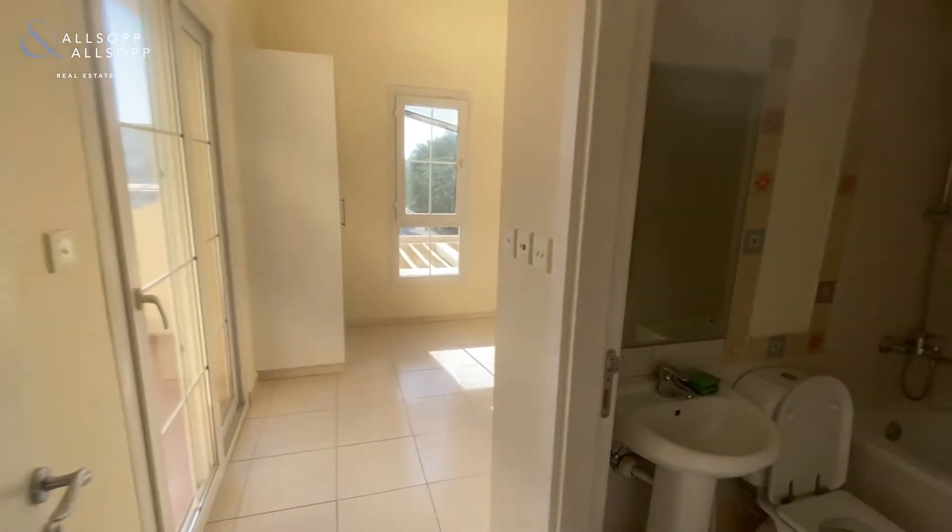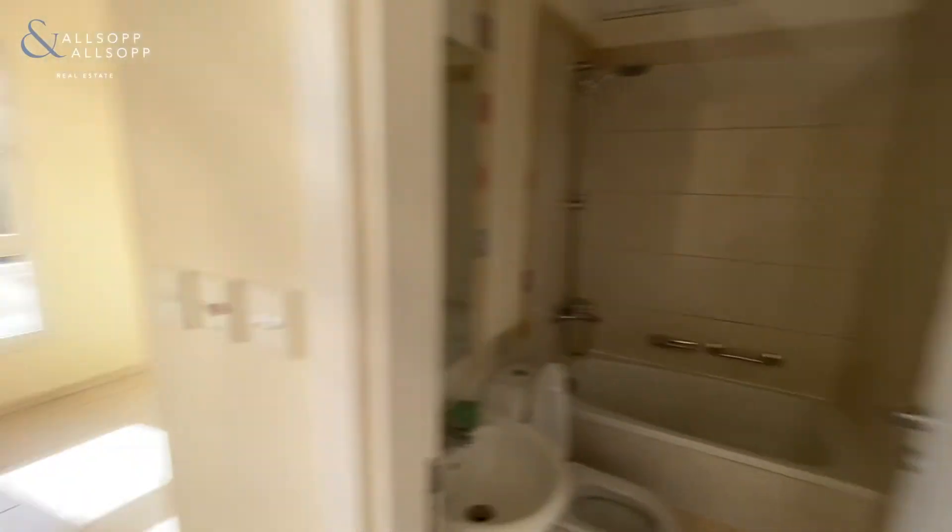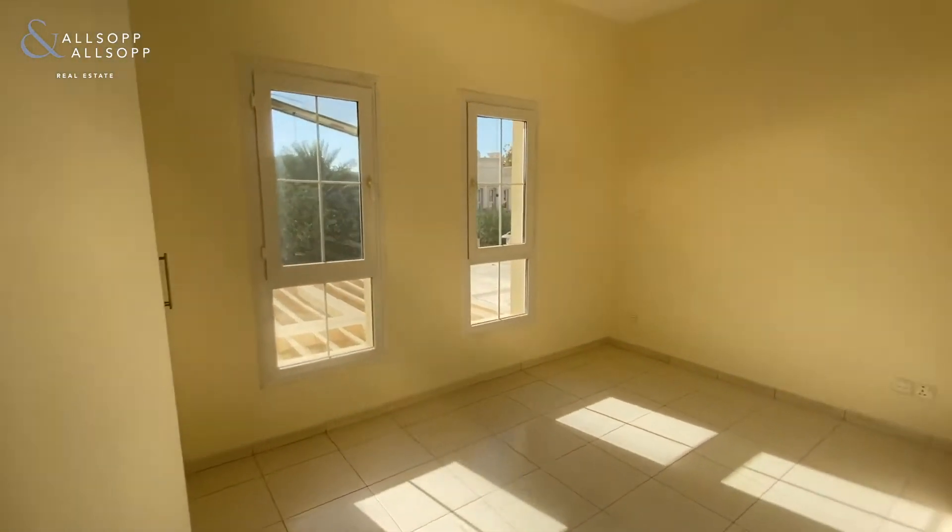Here we have the spare room with an ensuite. Very bright, and all been recently painted as well.